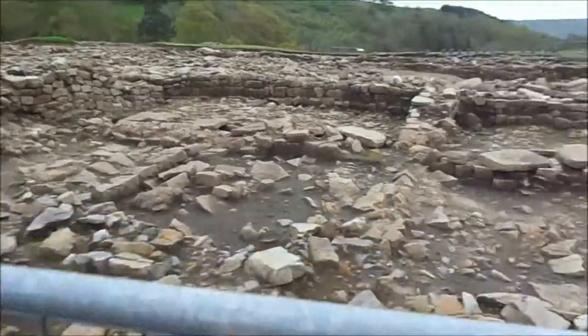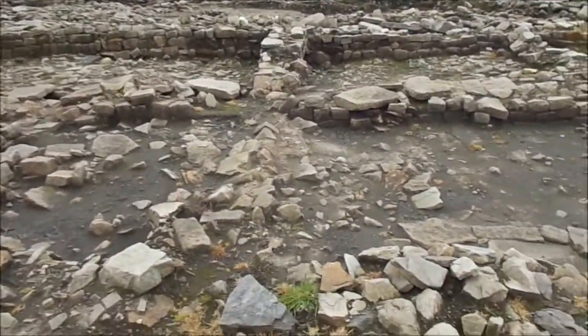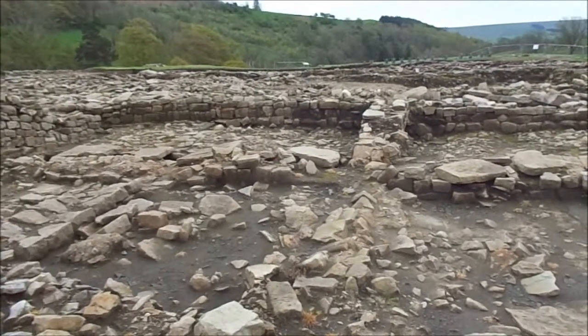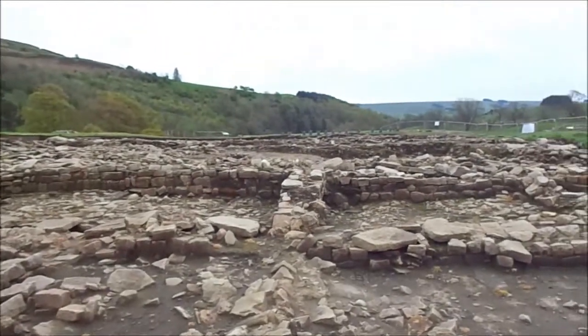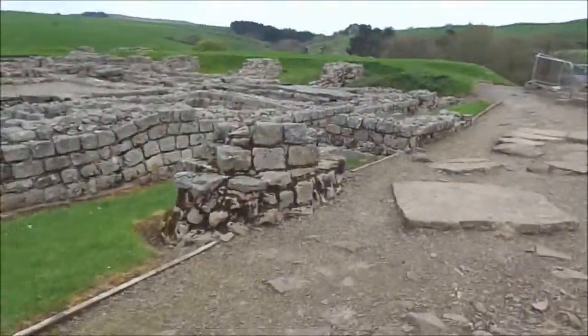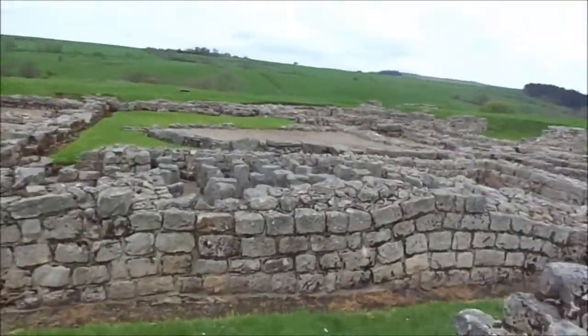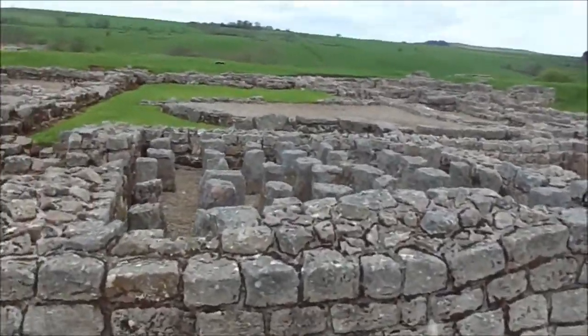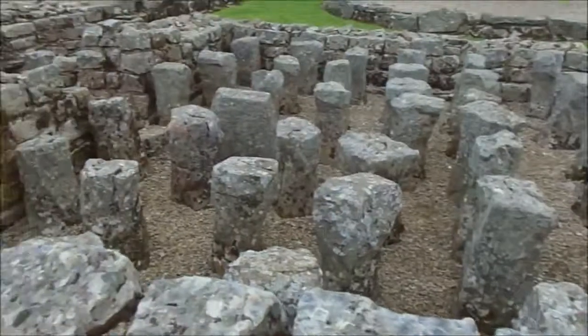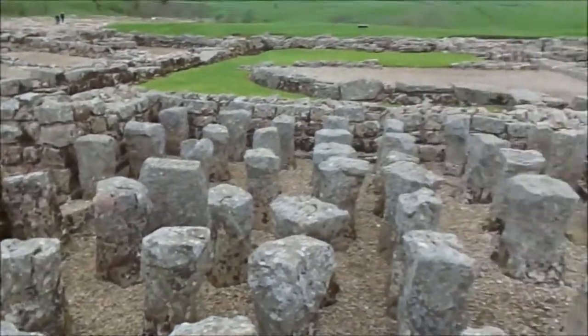This is archaeology in the raw. This is it — two thousand years. Just look over here at the underfloor heating system. All those — that's two thousand years ago. Most people haven't got that in their own homes yet. We're going backwards in time.